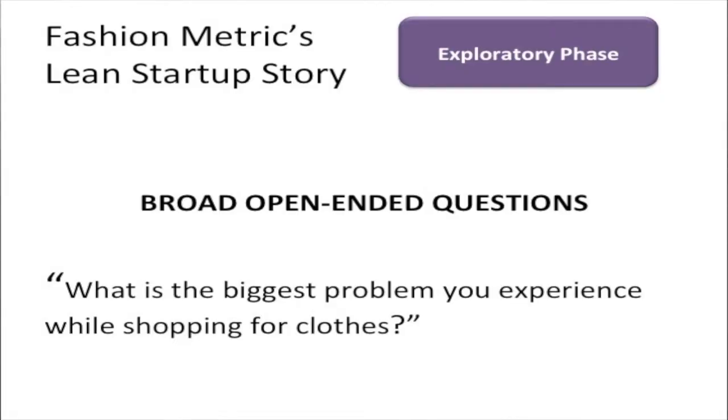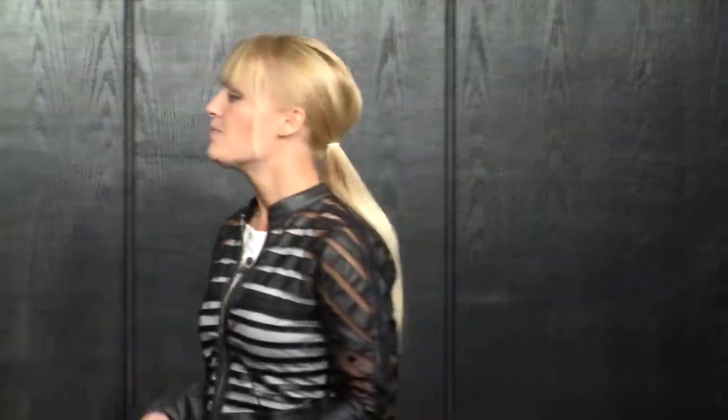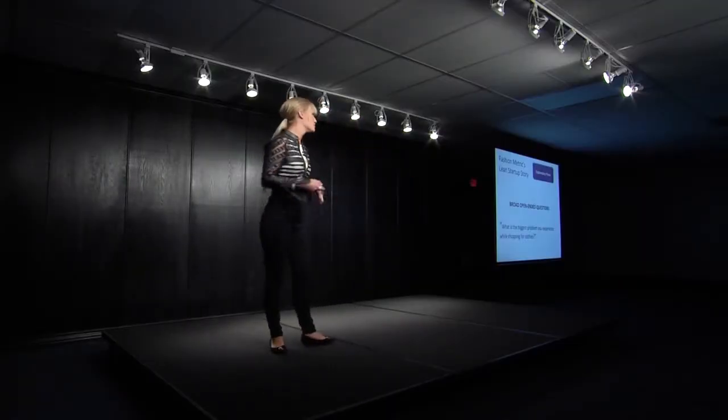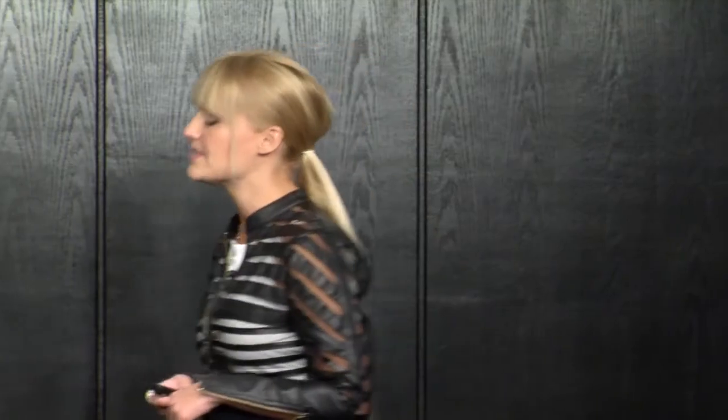So we set out to determine whether or not it was. Through the exploratory phase it's all about talking to your customers, figuring out who you identify as your customer, and asking them questions to really see if this is a real problem. It's best not to ask leading questions like 'if I built an app that did this, would you use it?' — people tend to say yes just because they don't want to be mean. So you want to ask really broad, open-ended questions so that hopefully they mention the problem you think they have. We asked: 'What is the biggest problem you experience while shopping for clothes?' — super open-ended. We went to several malls in LA, basically stalking shoppers and asking them questions.